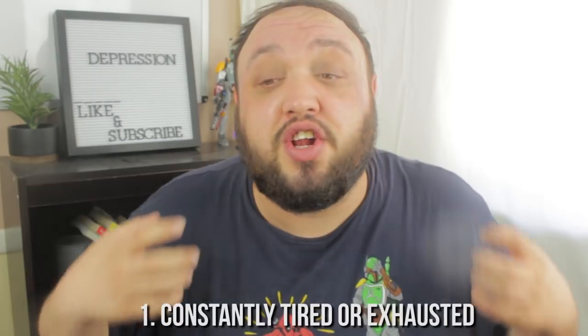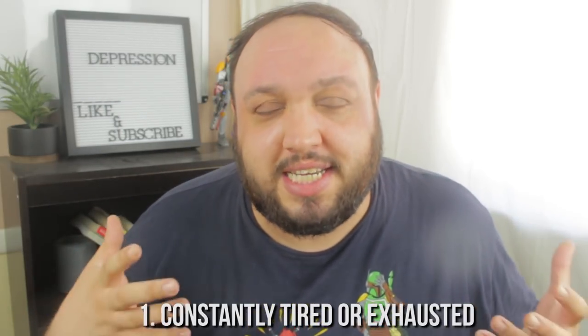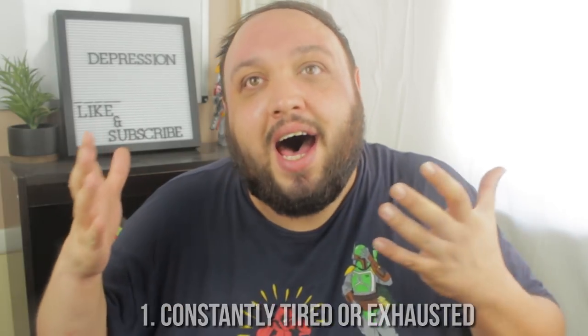Let's talk about the six signs of high-functioning depression. The first sign is being constantly tired — you just feel exhausted. Even though you're going about your day, you're constantly tired. This is a symptom of regular depression or major depressive disorder. If you feel like you're lacking energy and don't have as much energy as you used to, this can be a sign of high-functioning depression.